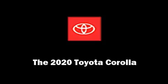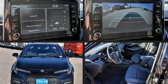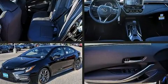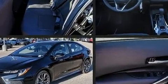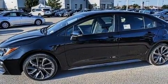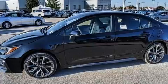Step into the 2020 Toyota Corolla. This four-door, five-passenger sedan is waiting for you to take home. Under the hood you'll find a four-cylinder engine with more than 150 horsepower, providing a smooth and predictable driving experience.